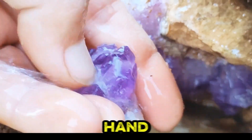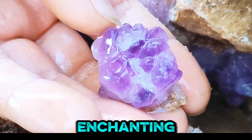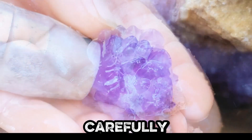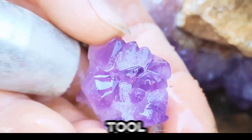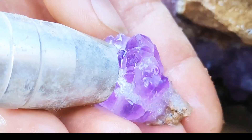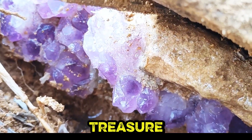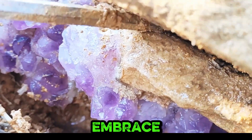A steady hand cleanses a raw amethyst crystal under flowing water, revealing its enchanting natural detail carefully. In focus, a hand with a metal tool examines and extracts a vibrant cluster from rugged soil. A close-up captures a hand exposing a hidden amethyst treasure within the host rock's embrace with care.